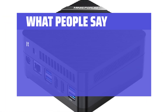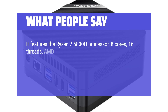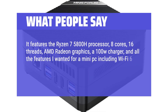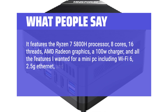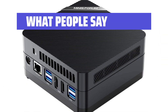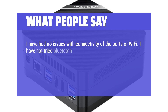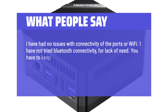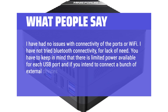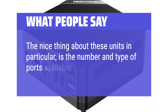What people say: It features the Ryzen 7 5800H processor, 8 cores, 16 threads, AMD Radeon graphics, a 100W charger, and all the features I wanted for a mini PC including Wi-Fi 6, 2.5G Ethernet, and 4 different methods to output a display — 2 via HDMI and 2 via USB-C. I've had no issues with connectivity of the ports or Wi-Fi. You have to keep in mind that there is limited power available for each USB port, and if you intend to connect a bunch of external devices you'll probably need a power hub. The nice thing about these units in particular is the number and type of ports available.